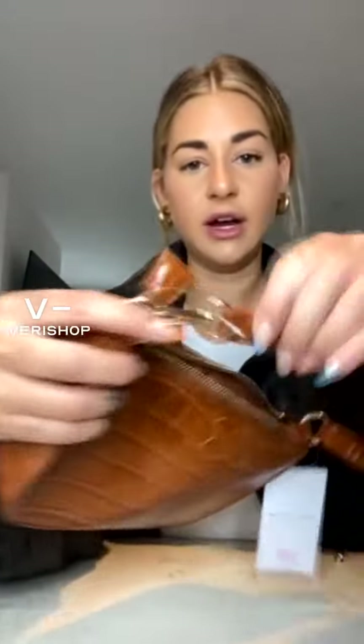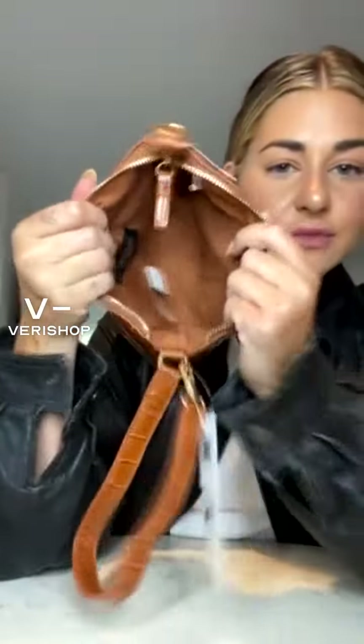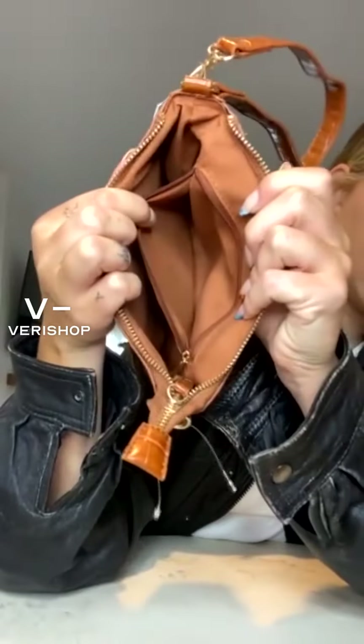This one does not have a removable strap, but it does unclip here, so if you really wanted to, you could just carry it as a little bag to grab and go. The inside is this really pretty brown color. There's a pocket like the one on the black bag — super nice, super secure. You can put your cards in there, lip glosses. Your phone will definitely fit in here, so it's a super amazing size.